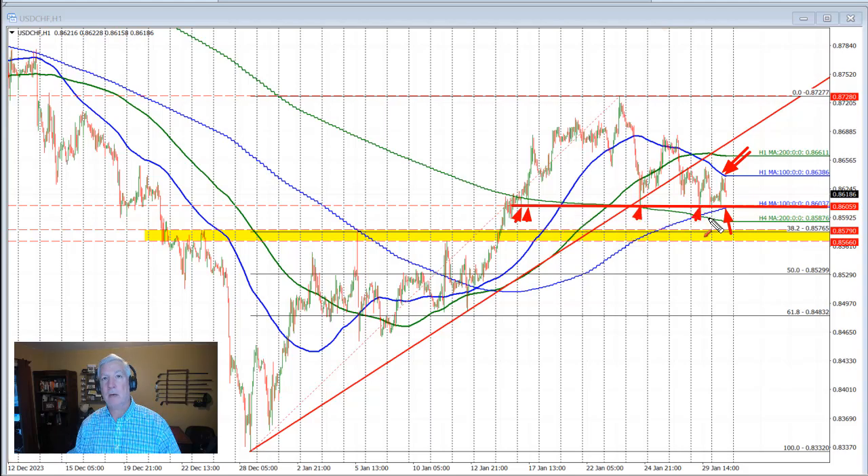So not only do we have the 100-bar moving average on the 4-hour chart moving higher and providing support, we also have the floor right here at 0.86037 near the same level, and that is going to help define support. Traders will have to decide whether the price is going to move to the upside or move to the downside.